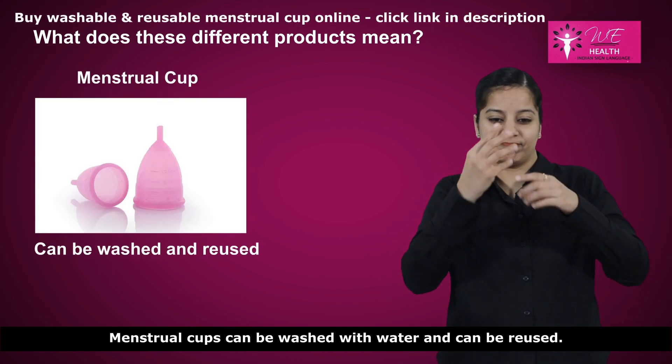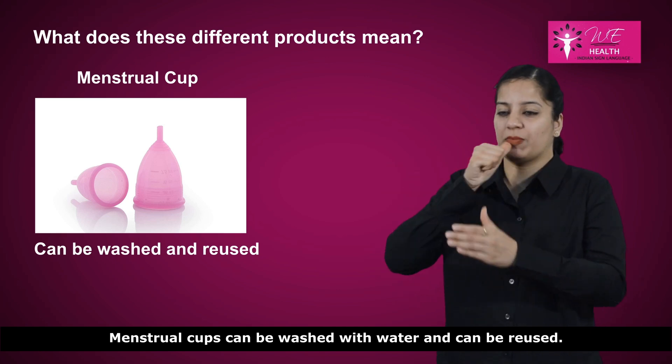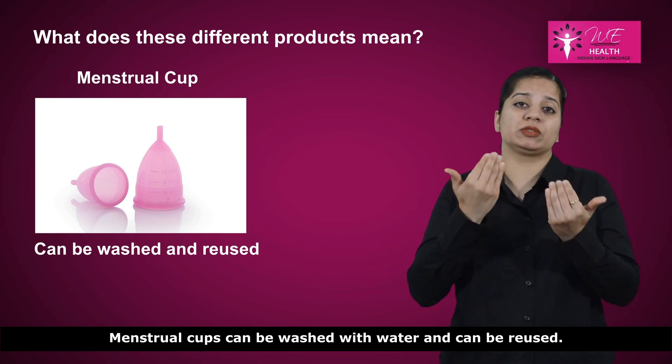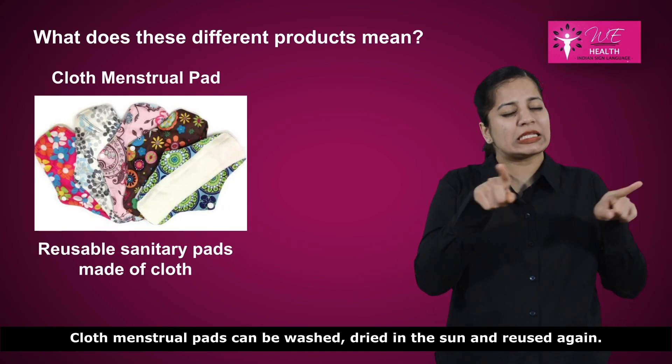Menstrual cups can be washed with water and can be reused. Cloth menstrual pads can be washed, dried in the sun, and reused again.